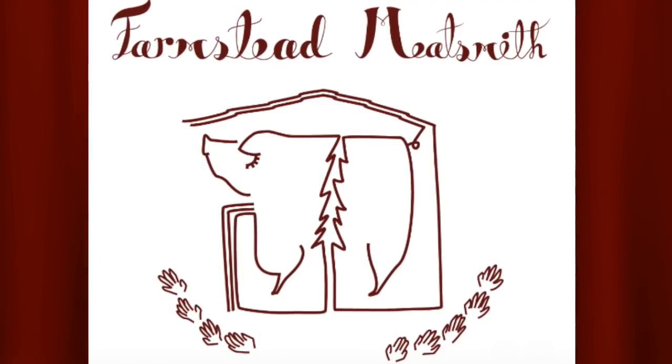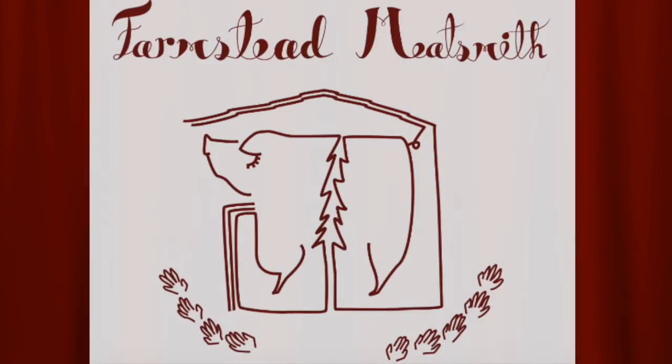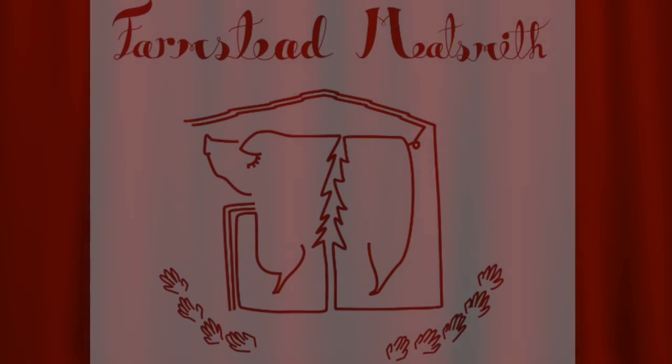You can receive updates on all our brand new content as it's released by signing up for our email newsletter — a free download of Brandon's thoughts on meat cookery is included. Go to farmsteadmeatsmith.com and sign up on the home page. Thanks again for listening and keep in touch.